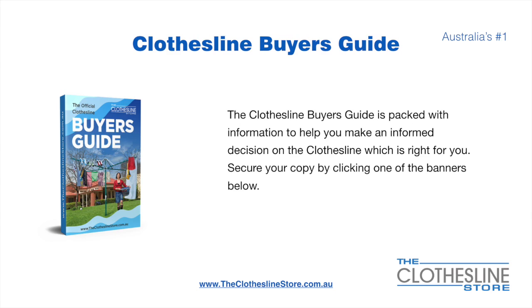If you are not sure what product to buy, the Clothesline Buyer's Guide is jam-packed with information to help you make an informed decision on the clothesline that is right for you. You can secure your copy by clicking any one of the banners on The Clothesline Store.